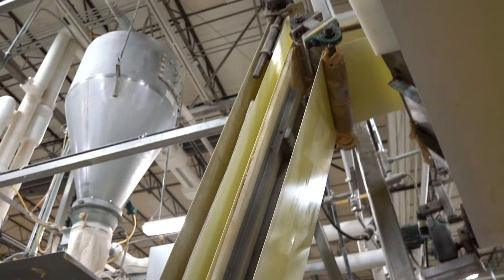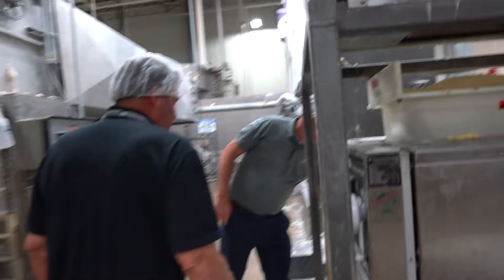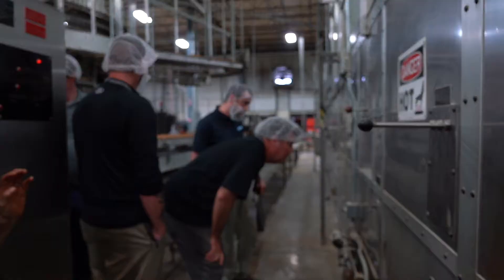That chub that you just saw coming out of that mixing bowl goes up this conveyor belt, along our heads, over to here, and then it drops into this thing called a sheeter. The sheeter — we'll show you what the sheeter does. That chub needs a little dough ball there. It needs dough balls.